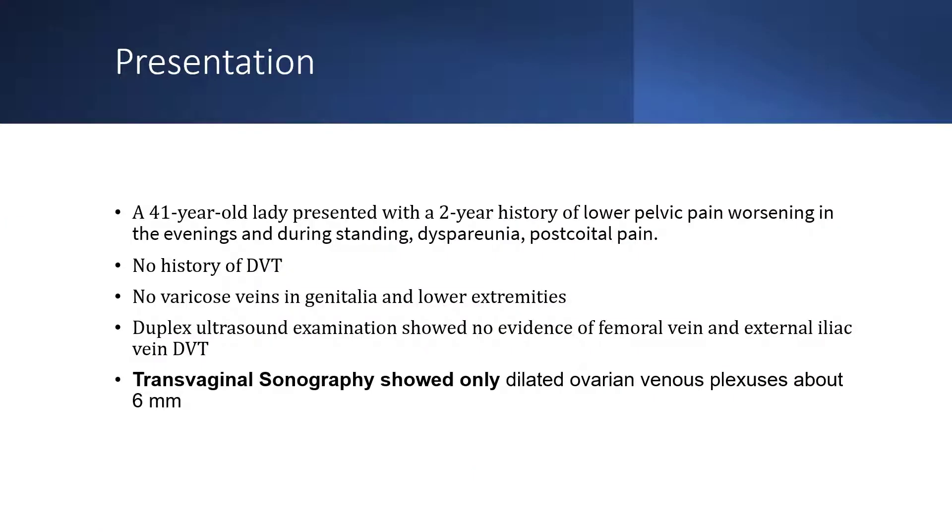Our case is a 41-year-old lady presenting with a two-year history of lower pelvic pain worsening in the evenings and during standing, dyspareunia, and postcoital pain. She had no history of deep vein thrombosis, and on physical examination there were no varicose veins in the genitalia and lower extremities. Doplex ultrasound showed no evidence of femoral vein or external iliac vein deep vein thrombosis.